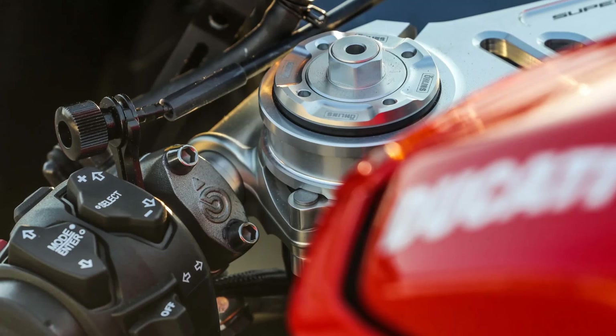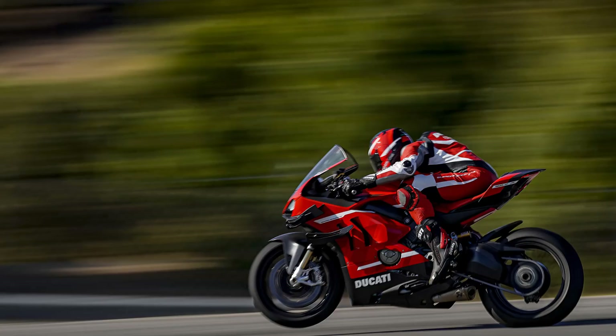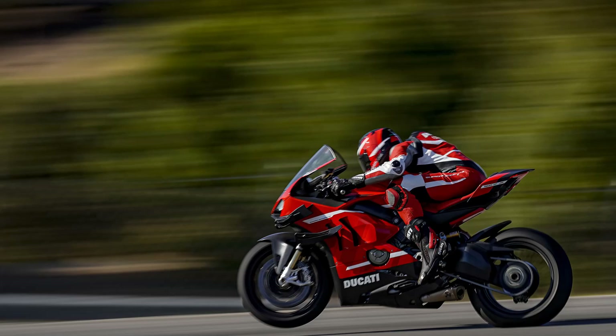You've got five different modes at your disposal: two preset track maps, A and B, and three customizable maps. You can have the same race dash as used by Andrea Dovizioso in MotoGP.